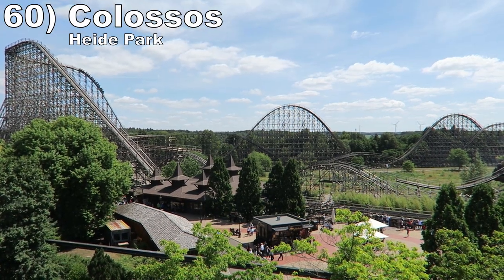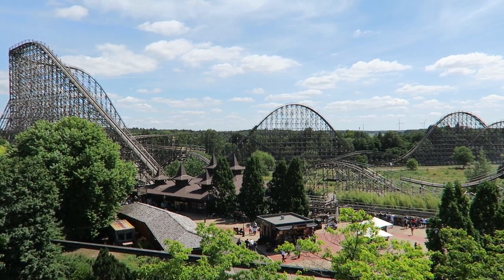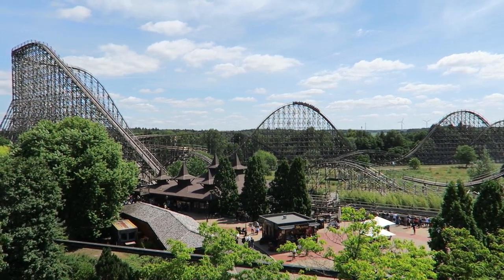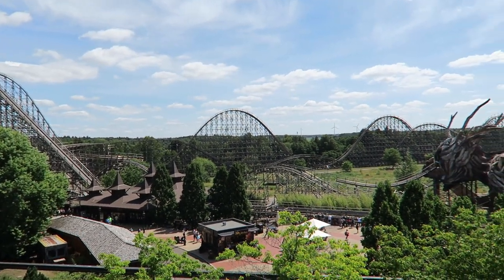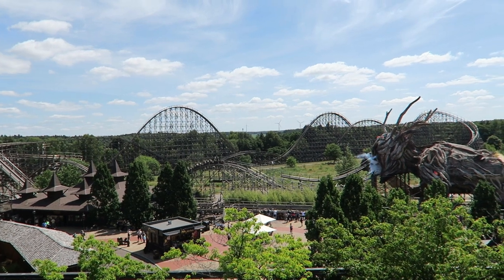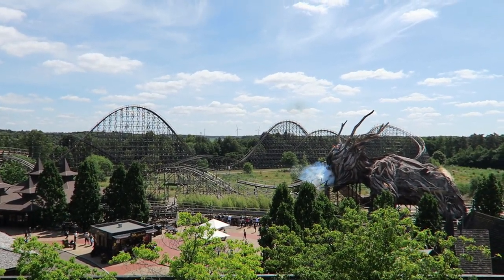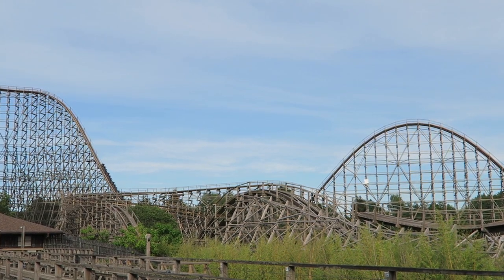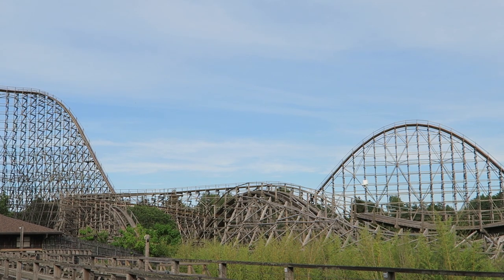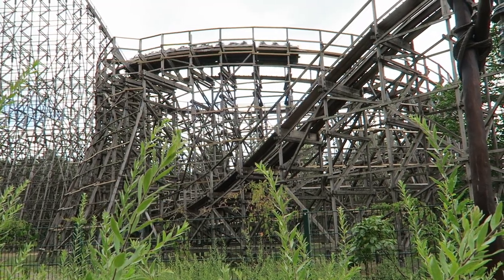Number 60 is Colossus at Heide Park. The original Intamin prefab rides like El Toro with an improved finale, at least based on my tastes. I prefer that return run with the bunny hills — they offer nice airtime and you shoot through that beautiful statue that emits fire. The first half is a pinch less forceful than El Toro, but the ride's about as smooth as a wood coaster can be start to finish, so it's far more reridable. I just wish that pace-killing helix wasn't in there.